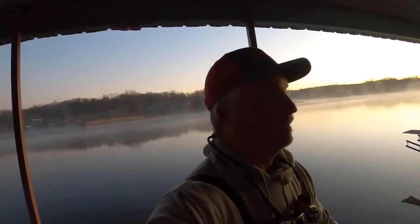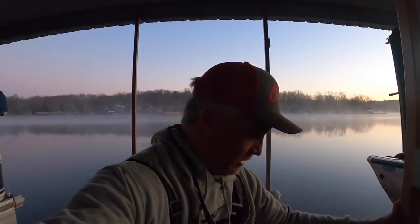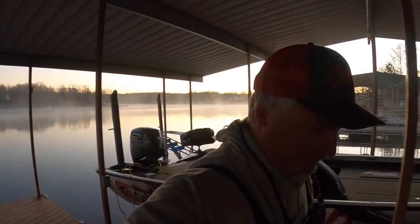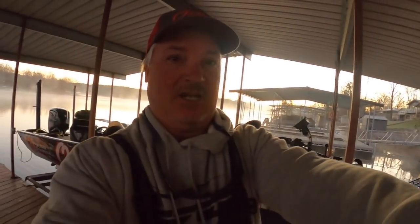I love mornings like this, man. We're in the dead of winter now. Oh, we had a little critter out here — check this out. I'm thinking raccoon. Made a visit over here to the boat. Either way, we're putting the boat in the water and Reno's gonna be here in a second, so let's get this going.